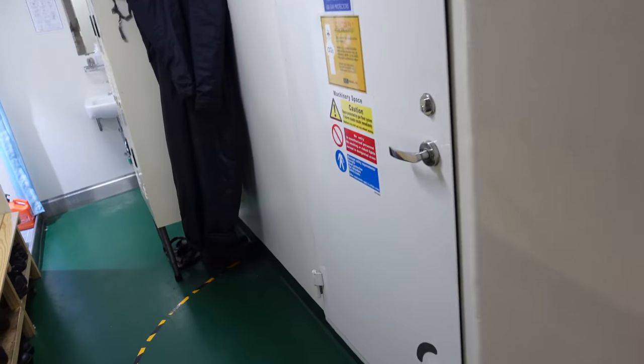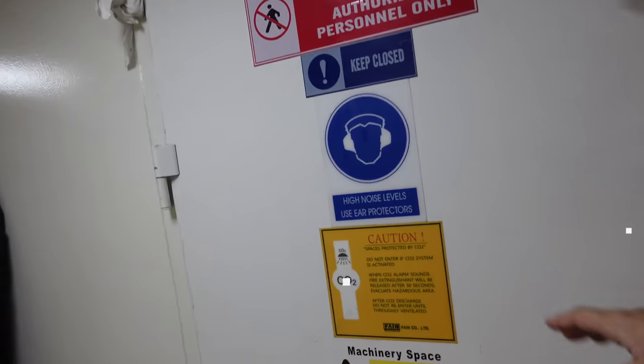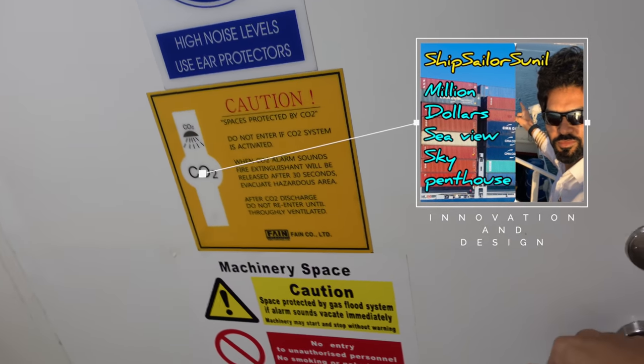I am on the upper deck entering into the changing room. The changing room has a door for the engine room entrance. Up to this point I have already covered this in my accommodation tour video, so you can check that out if you haven't seen it already.